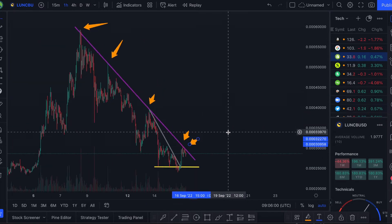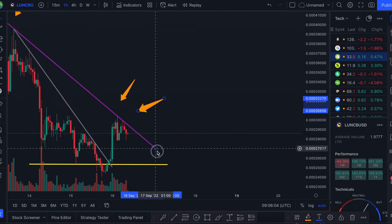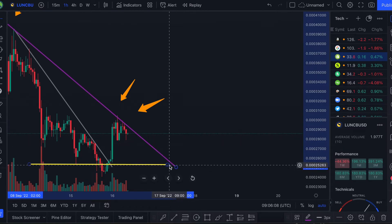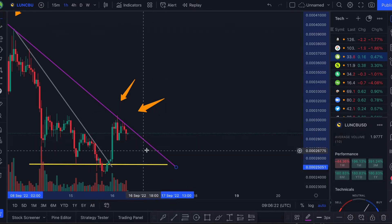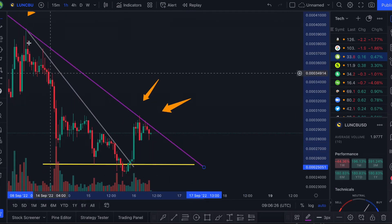Looking at the one-hour chart to find a deadline, I do think we should see one when this yellow line and this purple line cross — which would put the deadline at around 9 a.m. UTC tomorrow on September 17th. So the deadline should be within 24 hours. Of course anything could happen before this, but I believe, based on what happened previously with the prior resistance, we could see another move up.